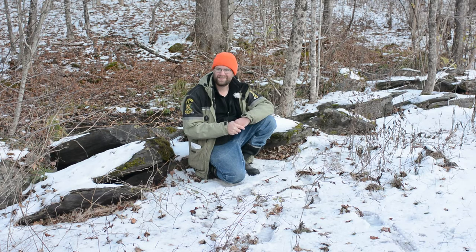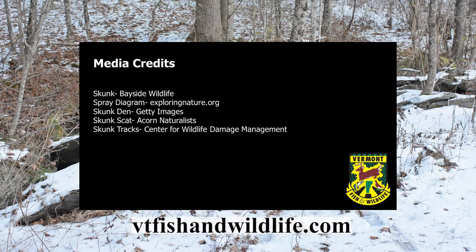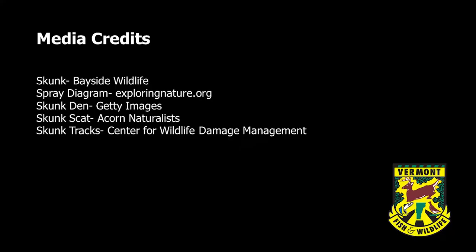This is our final episode of season three of our scat and track program. If you wish to learn more, you can find links on our website at vtfishandwildlife.com to our previous season one and season two of the scat and track program, covering species we focused on in the past. Thank you, and thanks for joining us!